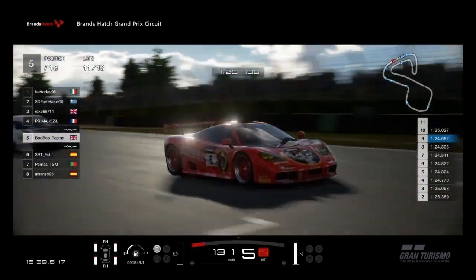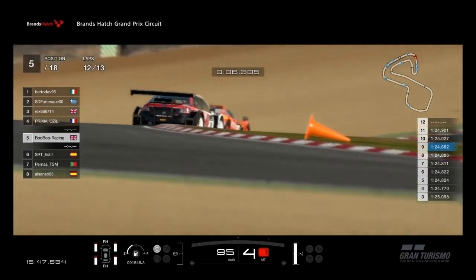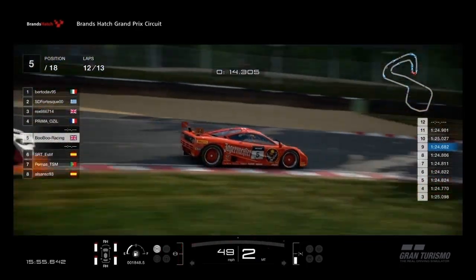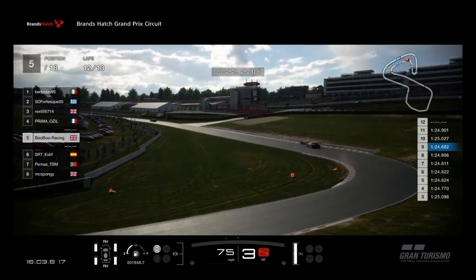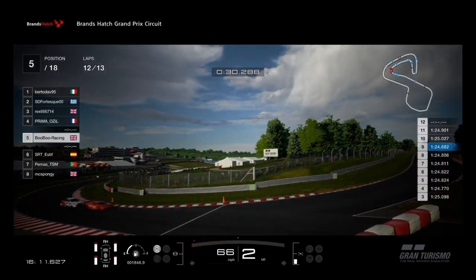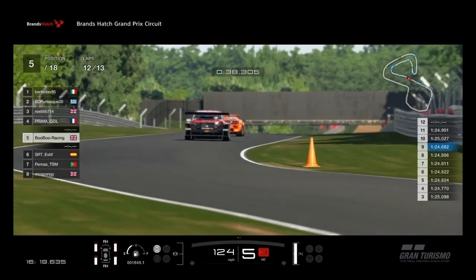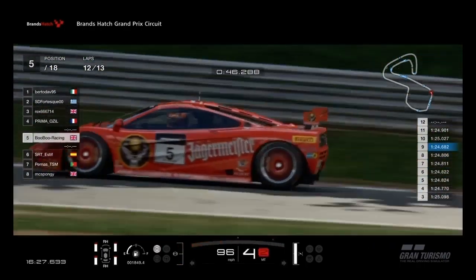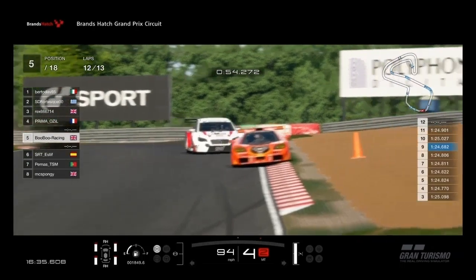As we enter the penultimate lap, the Subaru has been giving me a handful. The Spanish driver has had a good 6 or 7 laps to work out where he can make his move. But he's getting desperate now — it's the last couple of laps and around Brands Hatch, overtaking opportunities are limited. I've got a very powerful engine, so as long as I get out of the corners fine, I should be okay.